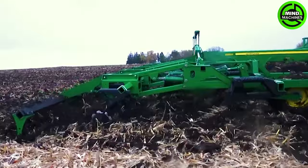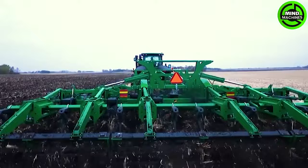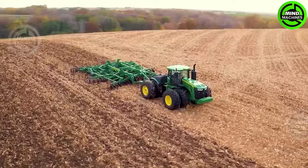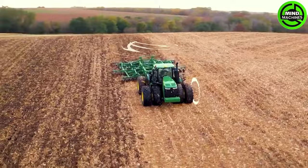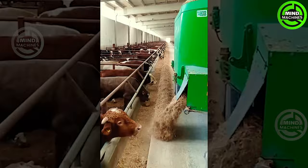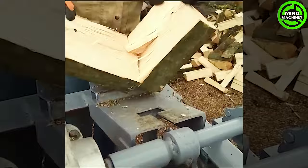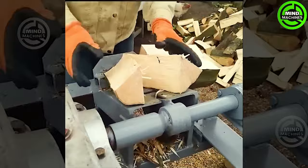The soil tillage machine readies the earth for a bountiful growing season. This machinery simplifies the task of feeding and caring for cattle efficiently. This device makes firewood preparation quick and efficient, perfect for heating needs.